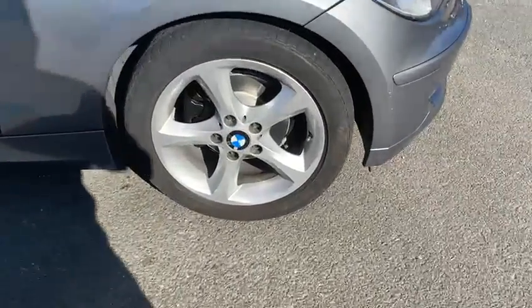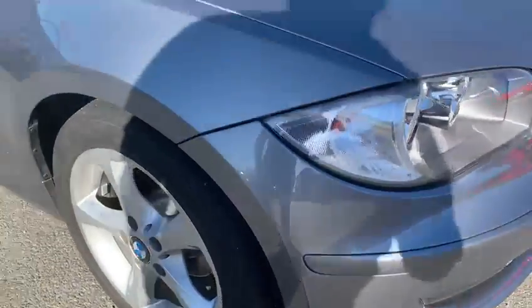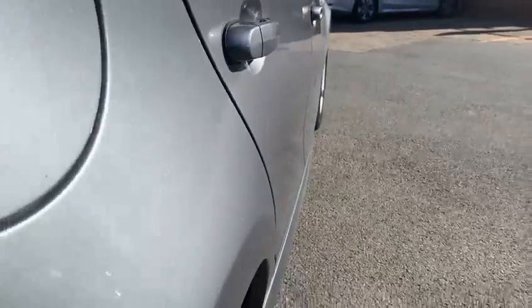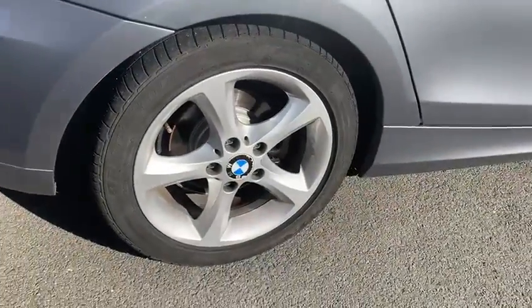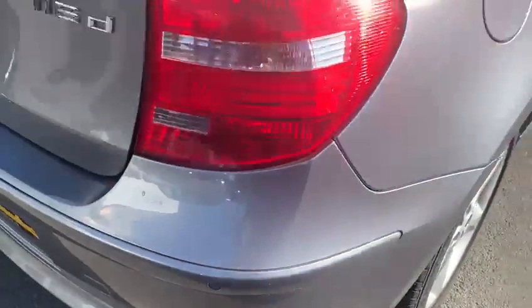Starting off at this front wheel here — no marks whatsoever, tires are still in really good condition. Coming around this side, looking down the side, no major dents or imperfections whatsoever on this car, really nice and clean. The car has only covered just under 31,000 miles, and the rear tires are again in nice condition.